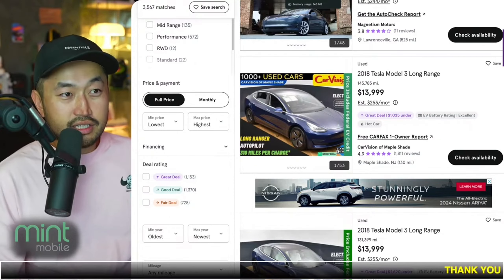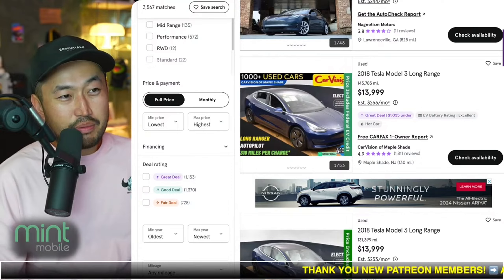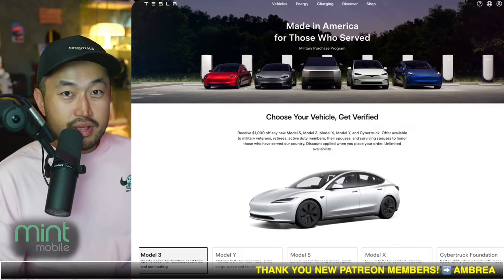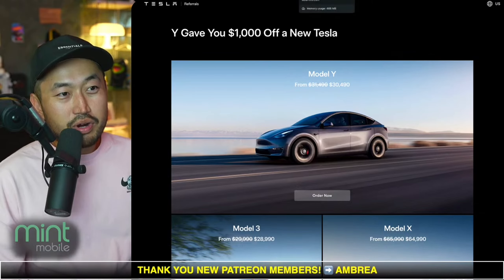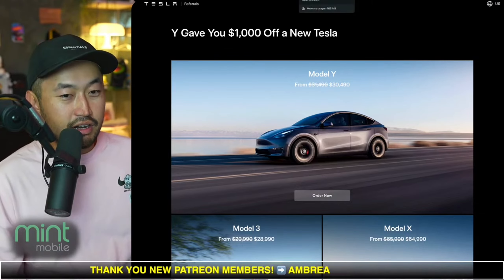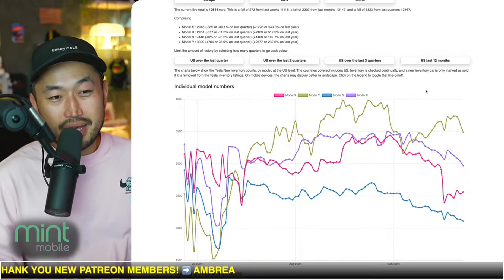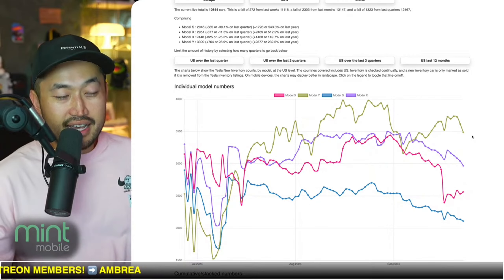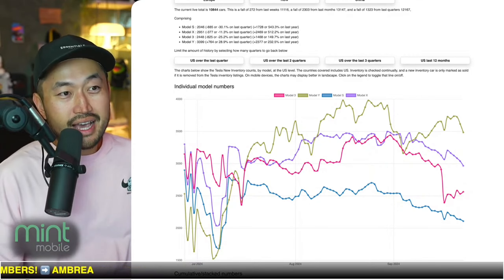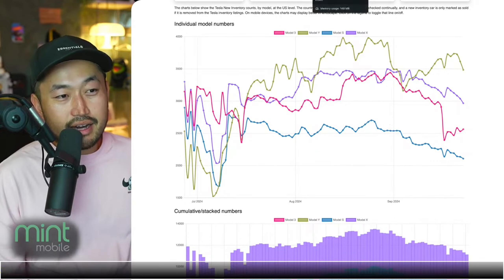If you're looking to finance a vehicle, the new one is going to be your better bet, especially with so many incentives available right now — 1.99 to 2.99 percent financing, a military $1,000 discount, and a Tesla referral code discount for an extra $1,000 off. If you can be patient, quarter four is going to be your best time to buy, as inventory is still staying relatively high over the past couple of quarters.